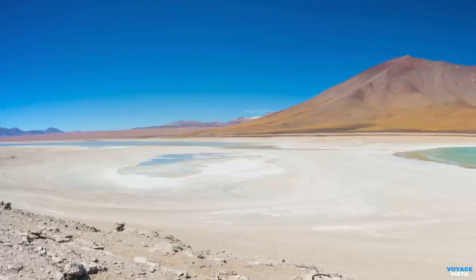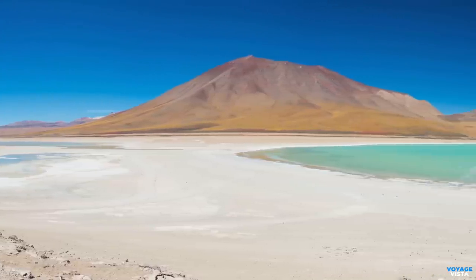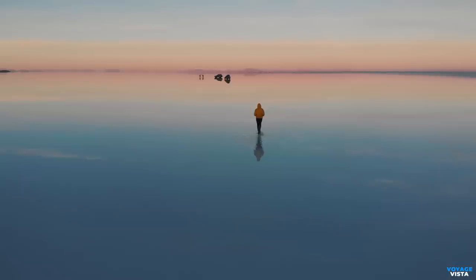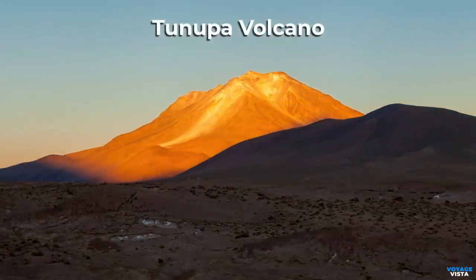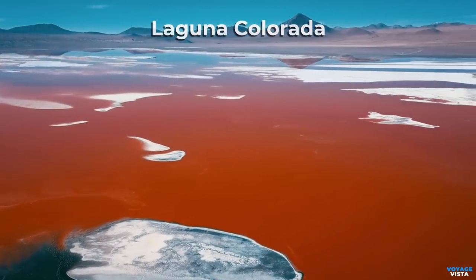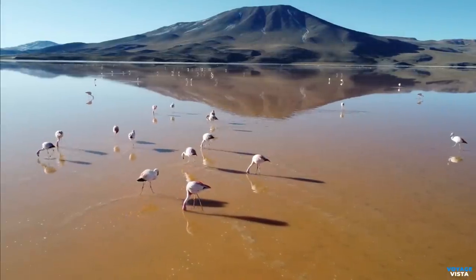Beneath the salt crust lies one of the world's largest lithium reserves. Bolivia holds a significant portion of global lithium resources, and Salar de Uyuni is a vital source of this valuable mineral, which is used in batteries for electric vehicles and renewable energy storage. Travelers can also explore the nearby Tunupa volcano, colorful lagoons such as Laguna Colorado and Laguna Verde, geothermal fields, and even witness unique wildlife, including flamingos and Andean foxes.